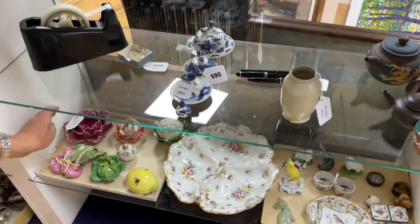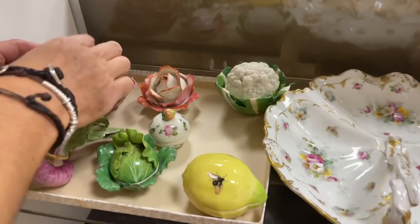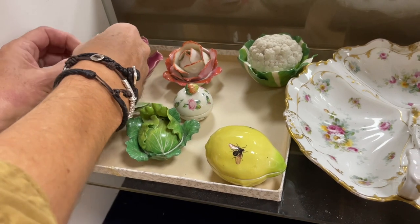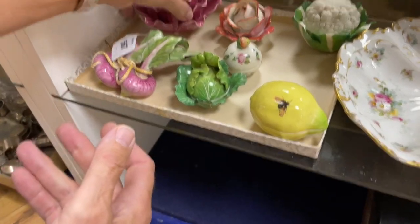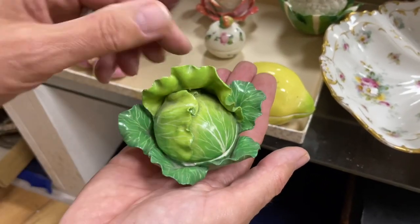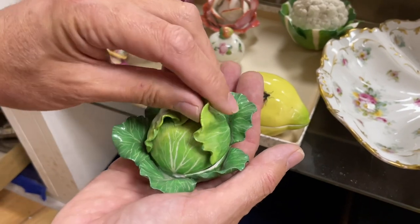These vegetable ceramics are rather fun. These are lot 567 - a re-offer, unsold from before, they were in at £80-120 so they won't be much more next time. Not so keen on the rather crude flowers - show me the cabbage. There we go, it's rather fun and if you take the top off - yes, quite nicely made.